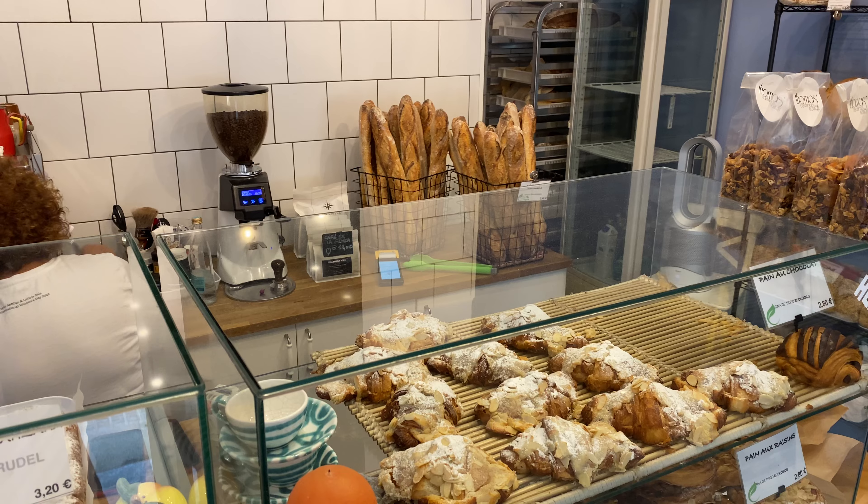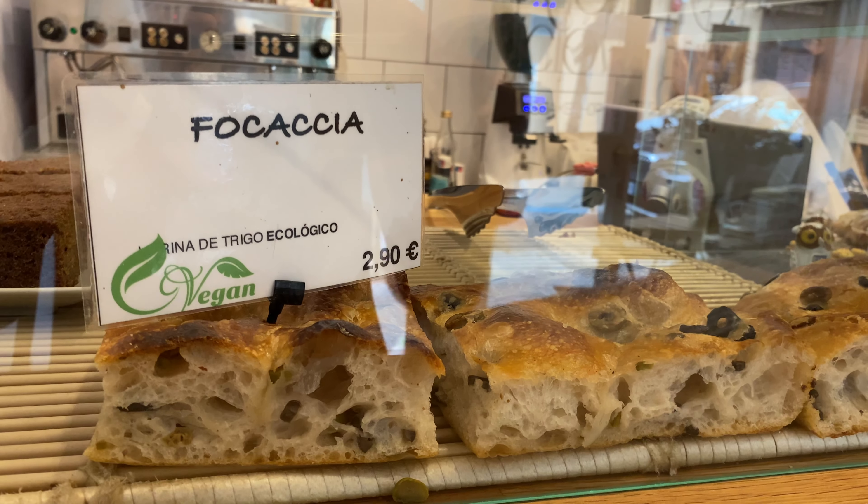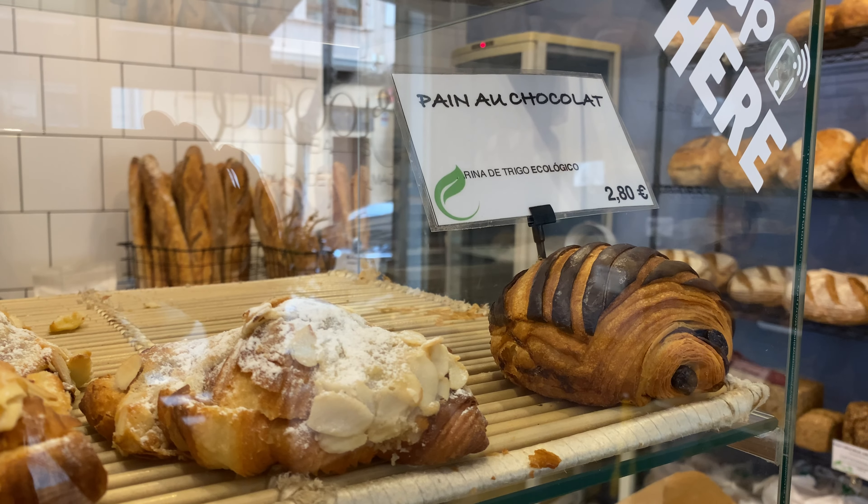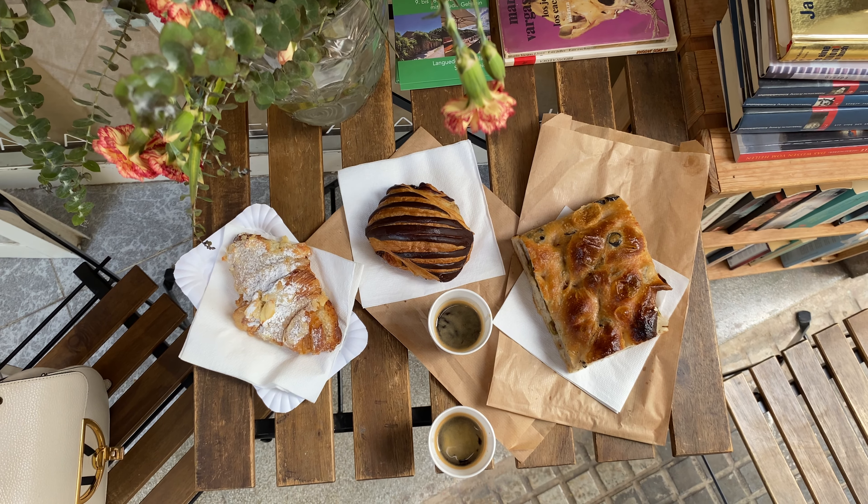We are going for something salty, olive focaccia, and something sweet, almond croissant and pain au chocolat. And coffee, of course.